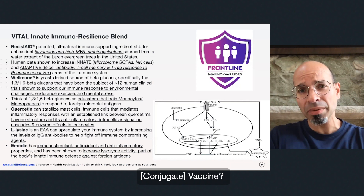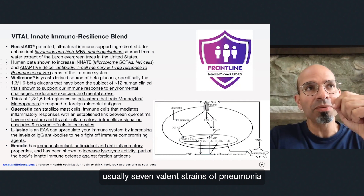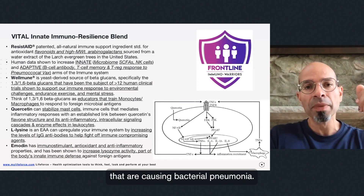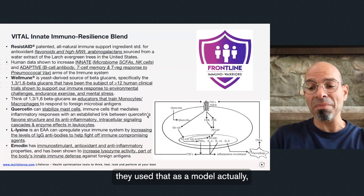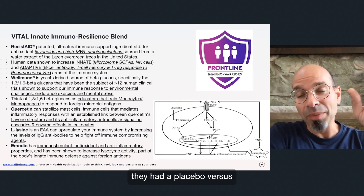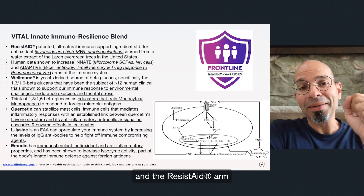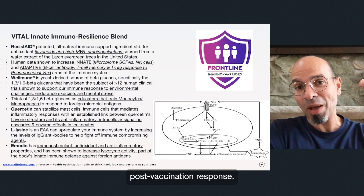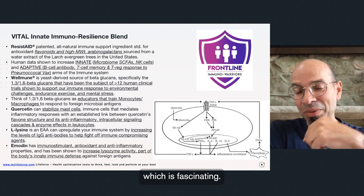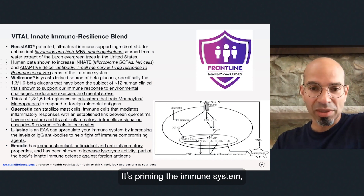One fascinating study used the pneumovax vaccine as a model — the vaccine covering seven valence strains of bacterial pneumonia, usually recommended for anyone over 65. They compared a placebo arm versus a ResistAid arm; they vaccinated all individuals, and the ResistAid arm had a more robust post-vaccination response compared to placebo. So it's priming the immune system, getting it ready to respond. It was a very sophisticated study design for a bioactive nutraceutical ingredient.